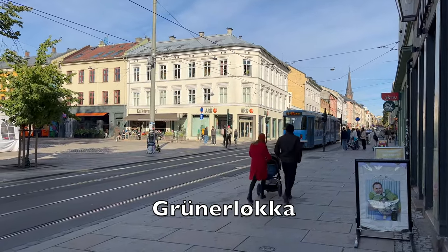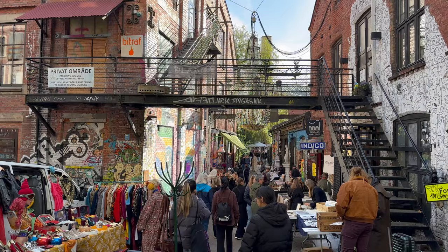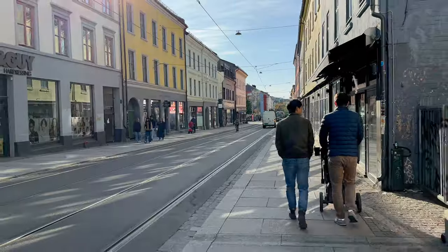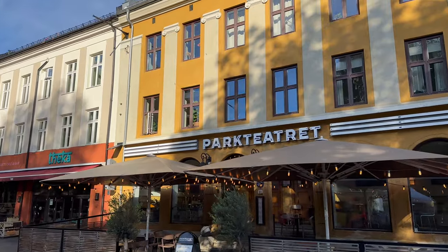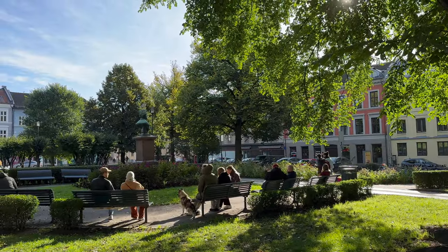Grünerløkka. Follow the river or take the tram north from the city centre and you'll come to Grünerløkka, an eclectic district of former industrial buildings that's now become one of the most desirable places to live in the city. Some of Oslo's most unique cafes, bars and shops are located here, and there's always something to see on an afternoon walk.